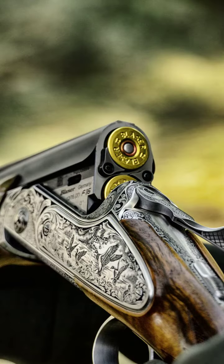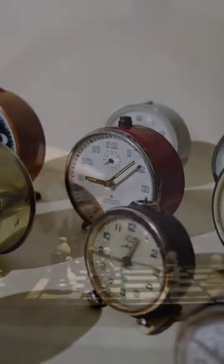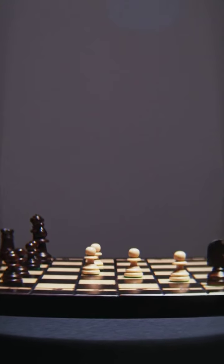Then there's the Blazer F3 shotgun. Renowned for its precision and balance, this shotgun is a top choice for competitive shooters who appreciate both performance and style.